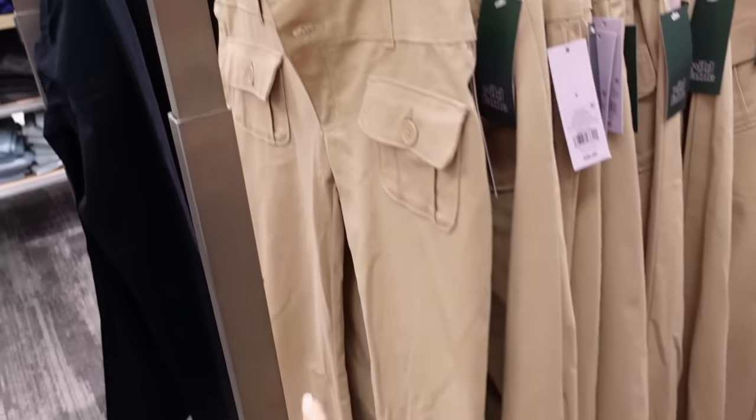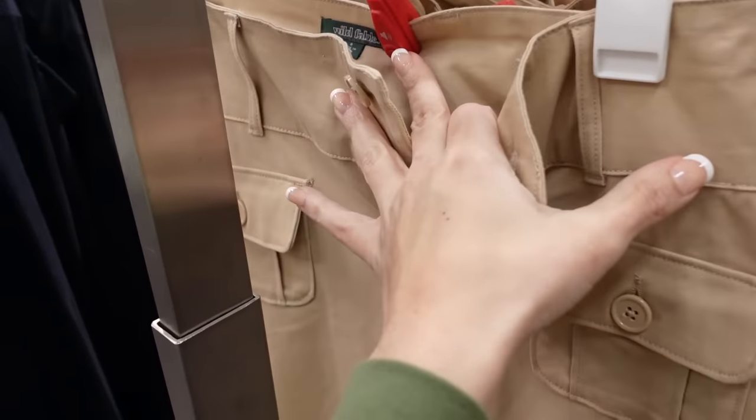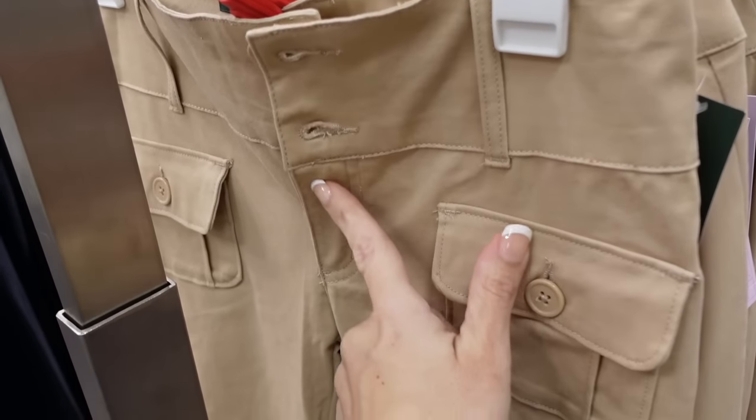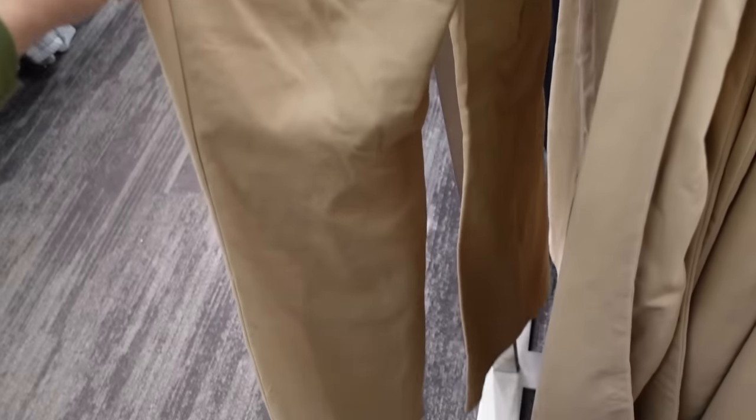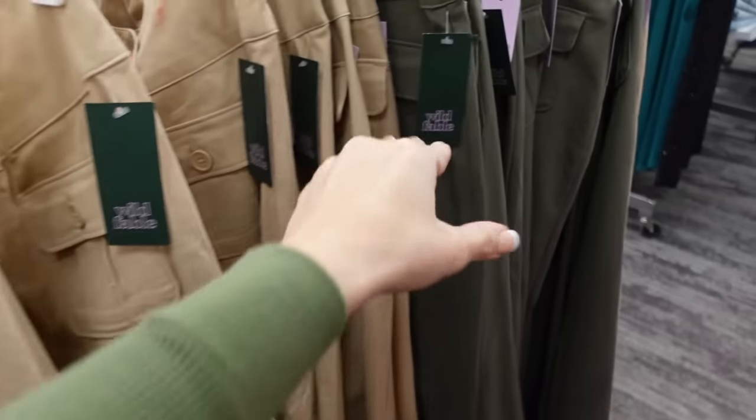New colors in this flared pant from Wild Fable. These are a lower rise, have the two buttons, zipper, the two pockets, flared, no pockets in the back. They're $30 — so this khaki color is new, also the green. We saw the black last week.